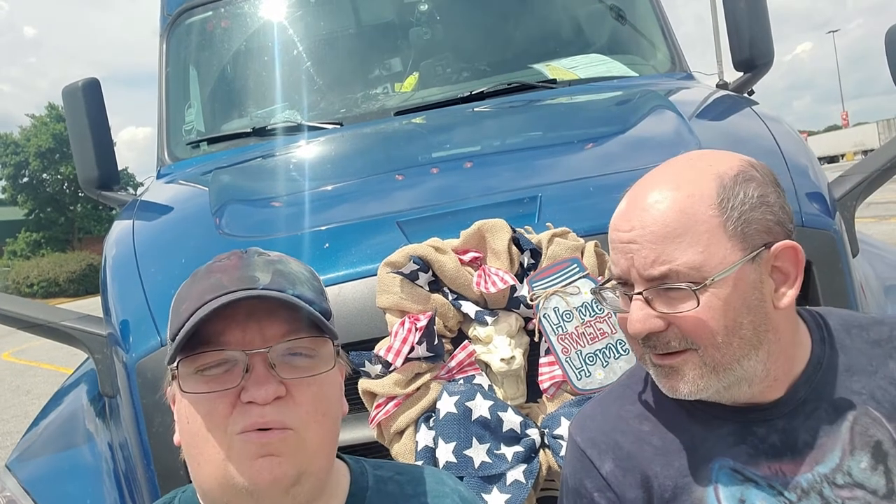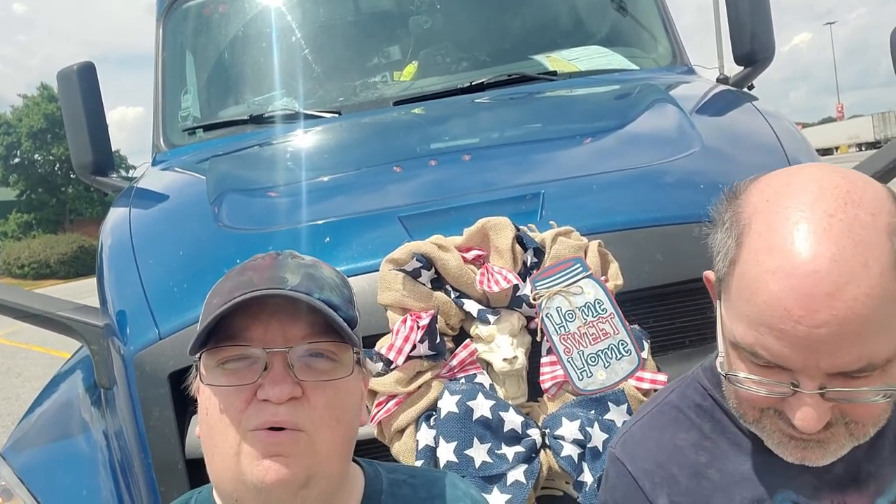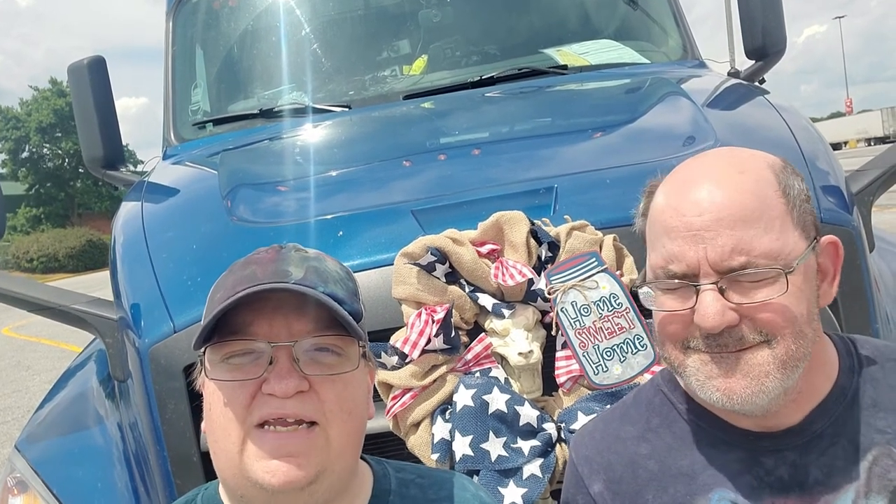Once we reach at least 100 subscribers, we'll add a new segment to our channel called Ask Wolf Spirit, and we'll answer several questions monthly to start with. The general public doesn't understand what a truck driver goes through from day to day, so we want to share that with everyone.